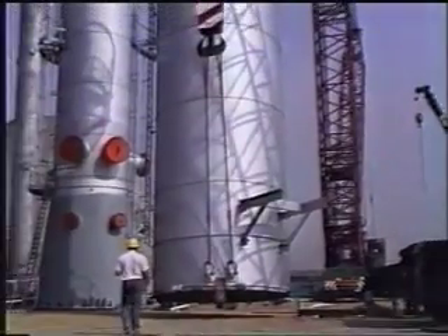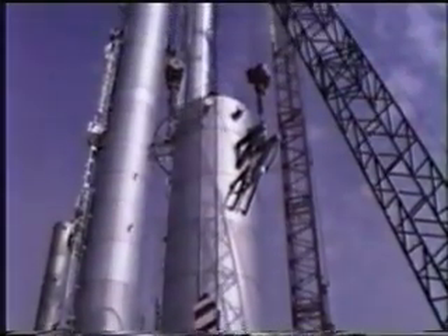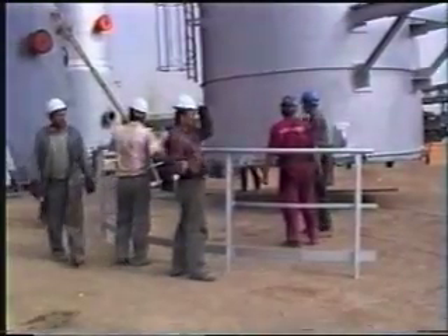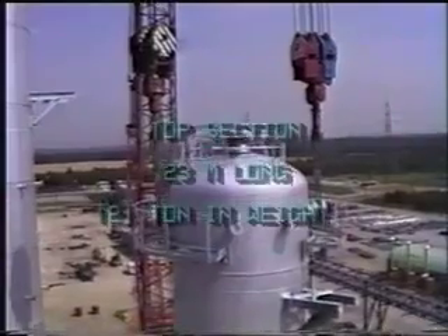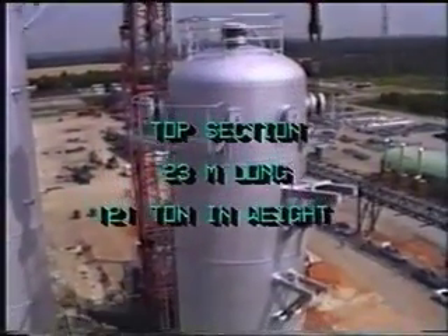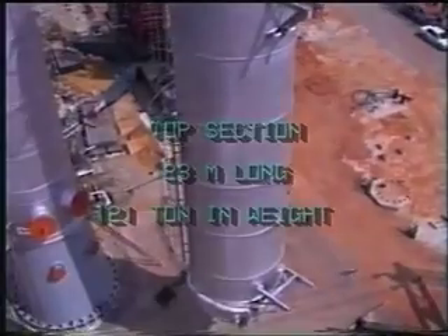Before the top section was lifted to its final height, ladders and platforms were fitted and preparations for the welding work at 88 meters height took place. Suspended by both flying jibs at a height of over 120 meters, the top section gradually climbed into the sky.